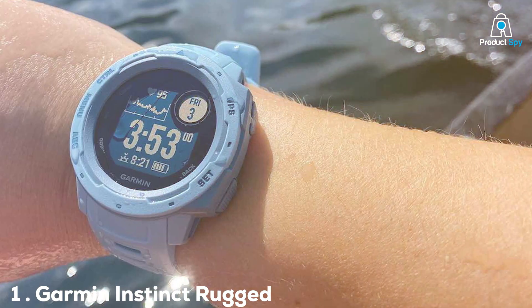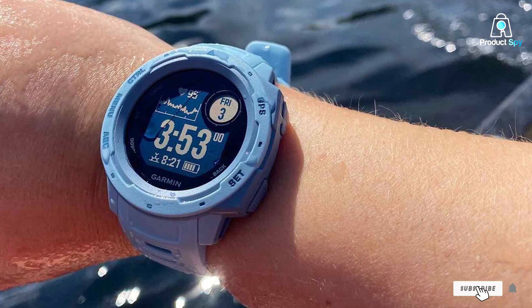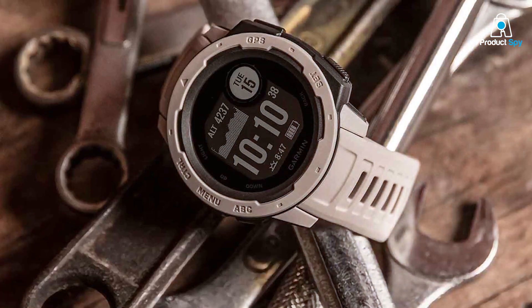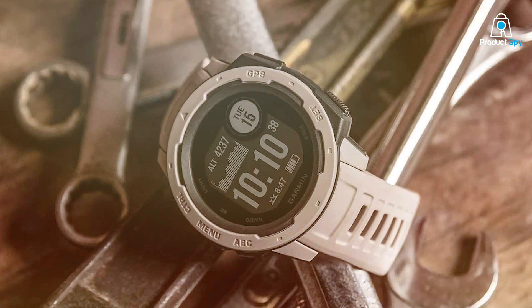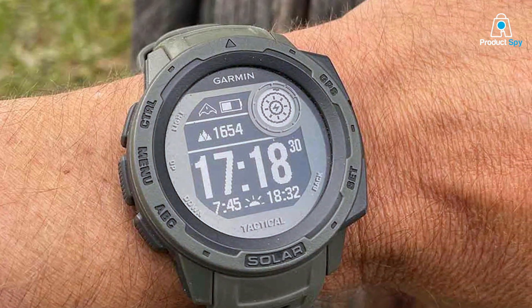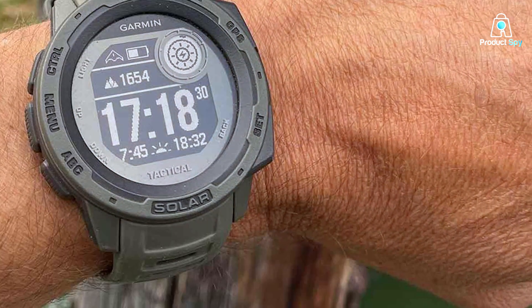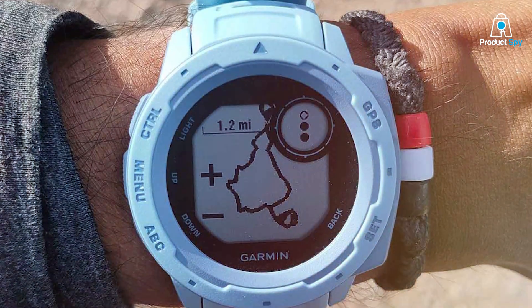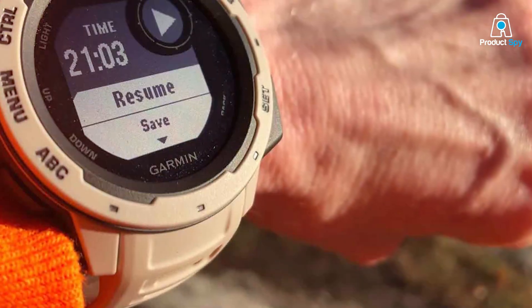The Garmin Instinct Rugged GPS Outdoor Watch is a true ally for the outdoor runner. Its robust design immediately stands out, crafted to endure the toughest environments. With a fiber-reinforced polymer case and chemically-strengthened, scratch-resistant display, it promises durability. This watch doesn't just look tough — it is tough. What makes the Instinct exceptional is its GPS capabilities, utilizing multiple global satellite systems like GPS, GLONASS, and Galileo, ensuring accuracy even in the most challenging terrains. The built-in three-axis compass and barometric altimeter further aid navigation, making it a reliable guide for trail runners and hikers.